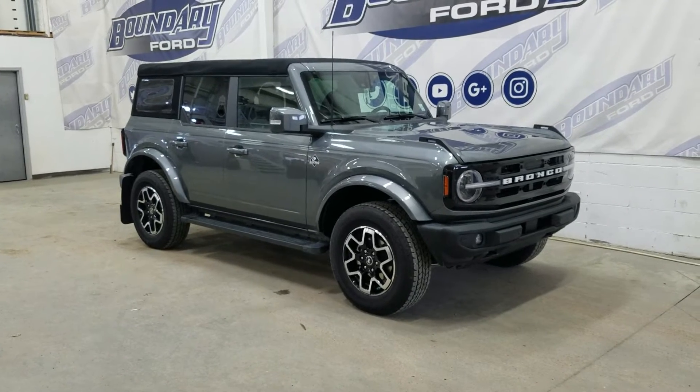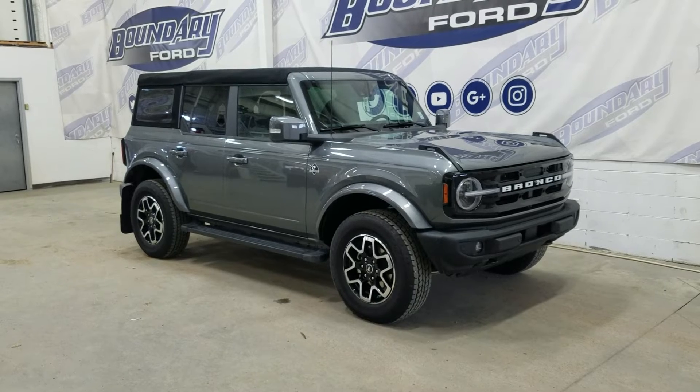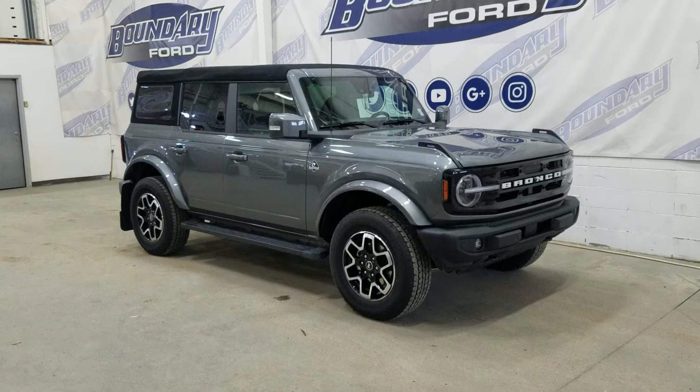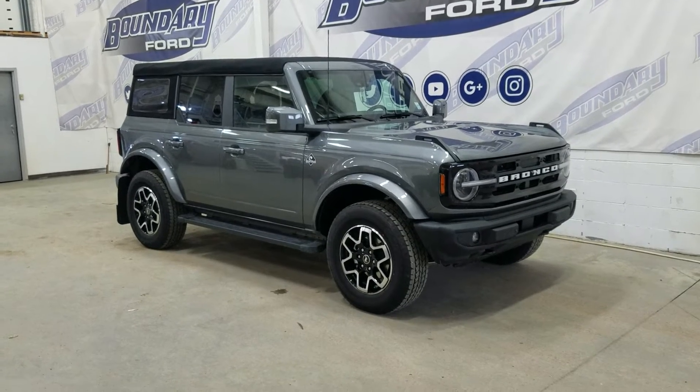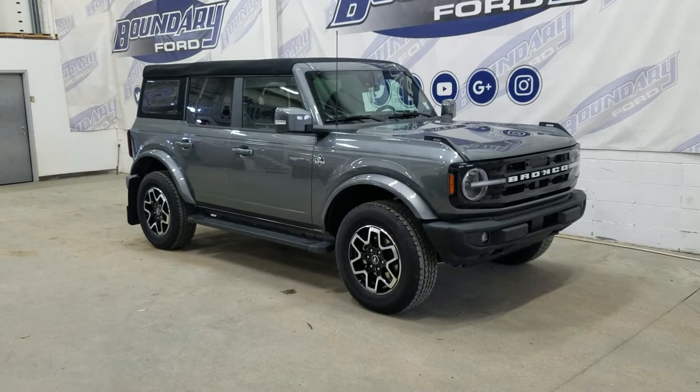Welcome to Boundary Ford, located at 2502 50th Avenue in Minster, Border City. Today we're checking out this beautiful brand new 2022 Ford Bronco Outer Banks. The exterior color is carbonized gray, and under the hood we have a 2.3L EcoBoost engine paired to a 10-speed automatic transmission.